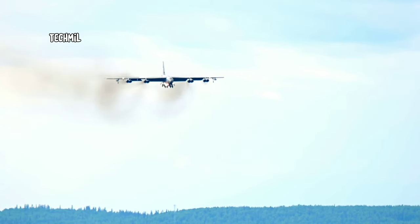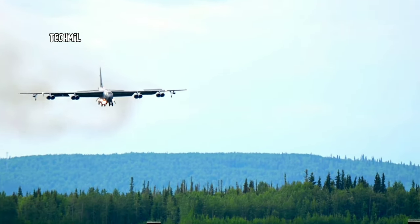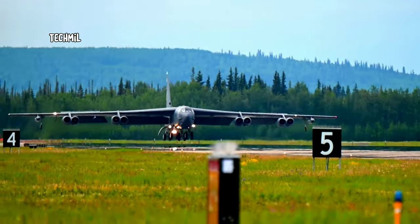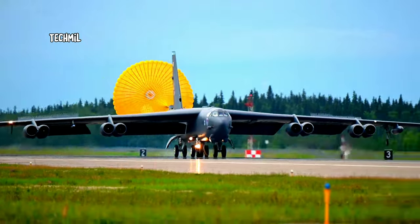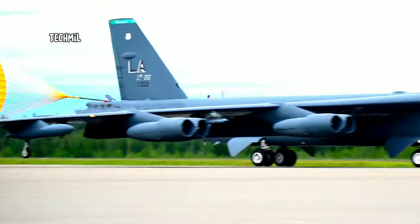That was the takeoff process of a U.S. Air Force B-52 Stratofortress. This aircraft is a symbol of military power and has a rich history. If you enjoyed this video, don't forget to give it a like, subscribe to our channel, and share this video with your friends. Thanks for watching, and we'll be back with more exciting content soon.